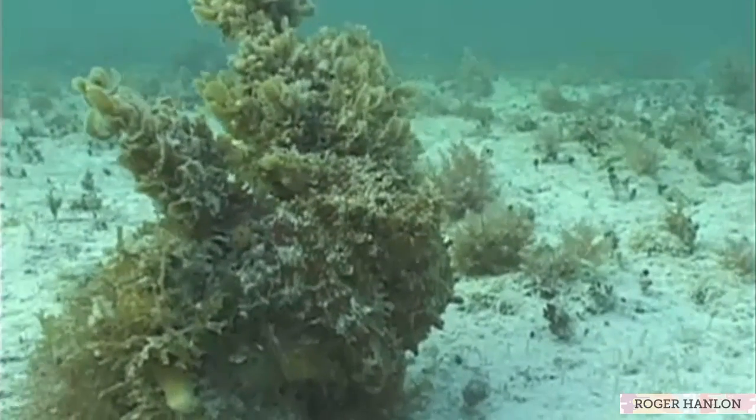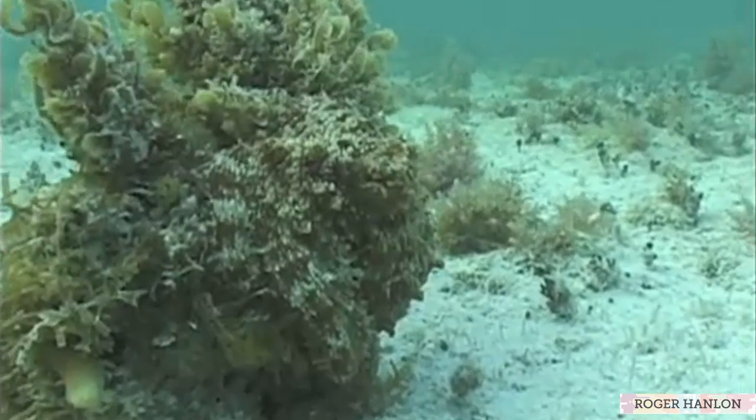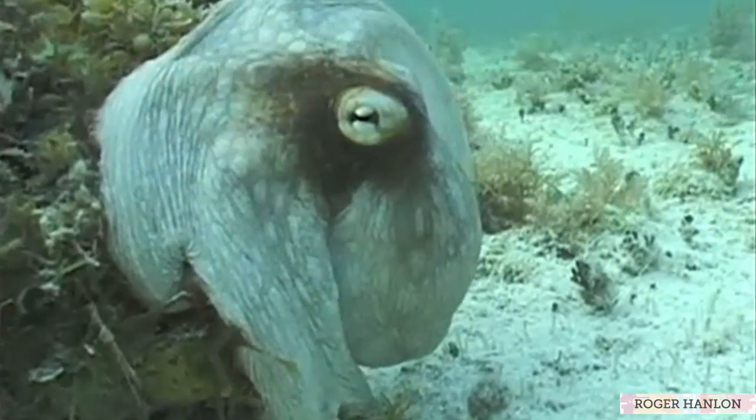The animal kingdom has a lot to teach, not just scientists who are seeking to learn, but also engineers who are seeking to create.